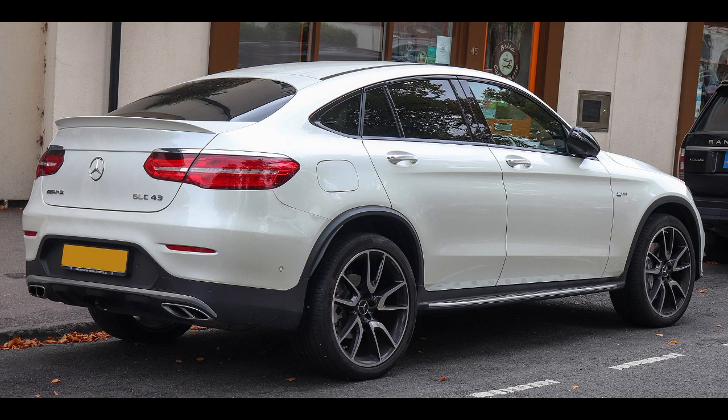Designed by Michael Frey and Robert Lesnik. Body and Chassis: body style includes a 5-door SUV and 5-door Coupe SUV. Platform: Mercedes-Benz MRA Platform. Related vehicles: Mercedes-Benz EQC and Mercedes-Benz C-Class W205.